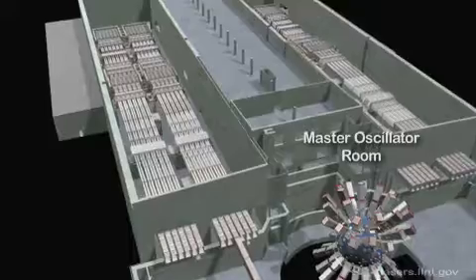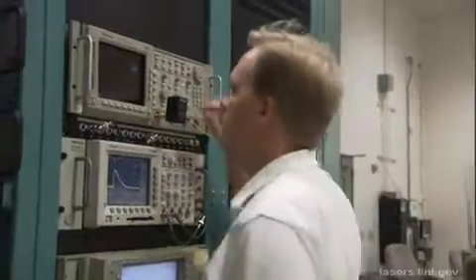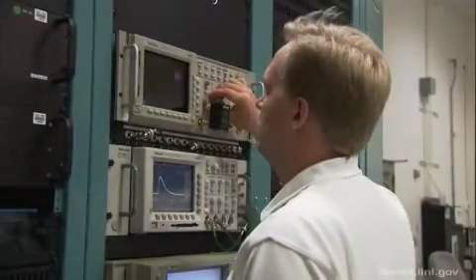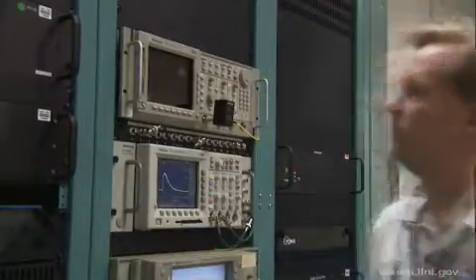The laser beams are created in the master oscillator room, where a precisely shaped, low-energy laser pulse is generated, split into multiple beams, and sent through fiber-optic cables to the pre-amplifier modules, where it is amplified up to 10 billion times.